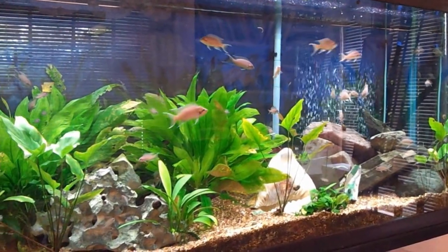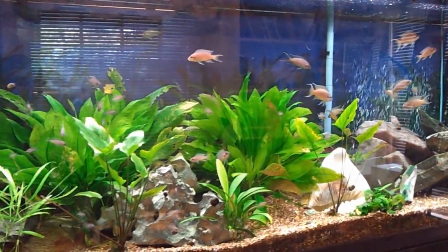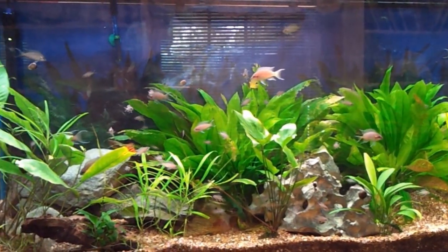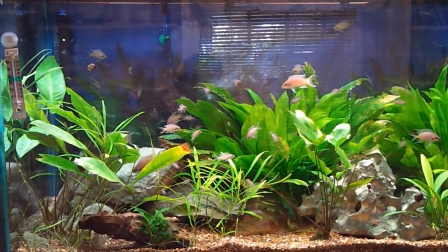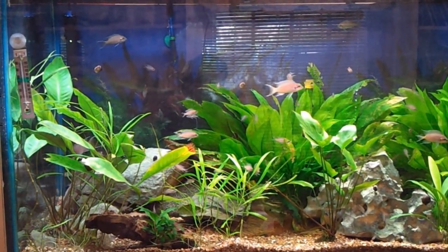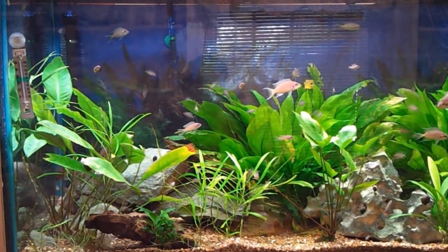What I did is I sold them to the fish store. They gave me $10 for them, which is pretty good, because they were getting a little bit too tall. So every once in a while — I think they'll probably be growing back up to the top of the tank in about three months is my guess.